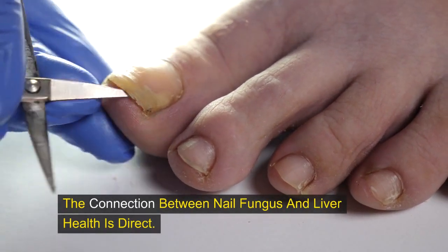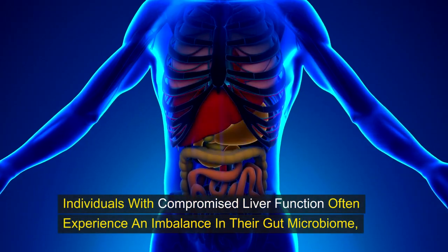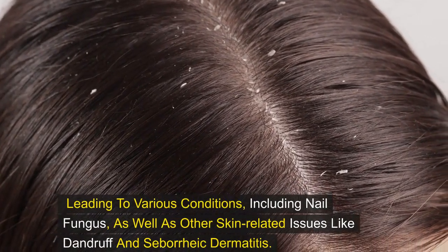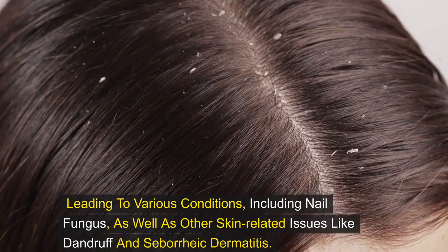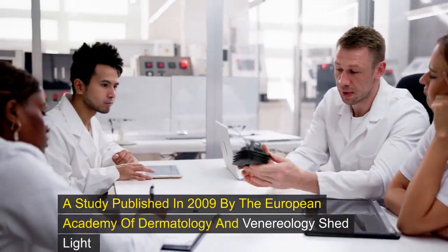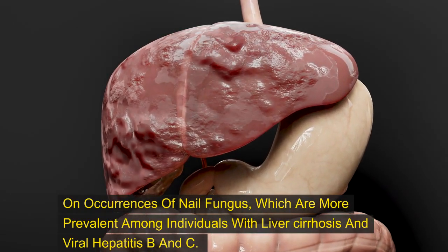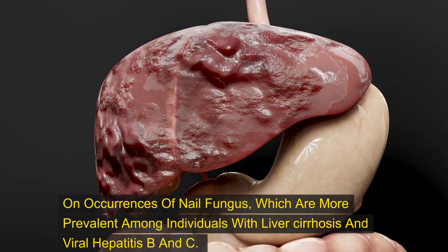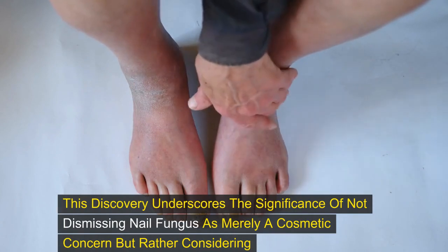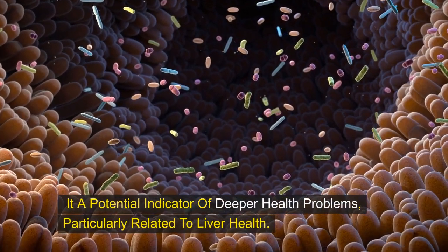The connection between nail fungus and liver health is direct. Individuals with compromised liver function often experience an imbalance in their gut microbiome, leading to various conditions including nail fungus, as well as other skin-related issues like dandruff and seborrheic dermatitis. A study published in 2009 by the European Academy of Dermatology and Venereology found nail fungus to be more prevalent among individuals with liver cirrhosis and viral hepatitis B and C, underscoring the significance of not dismissing nail fungus as merely a cosmetic concern.